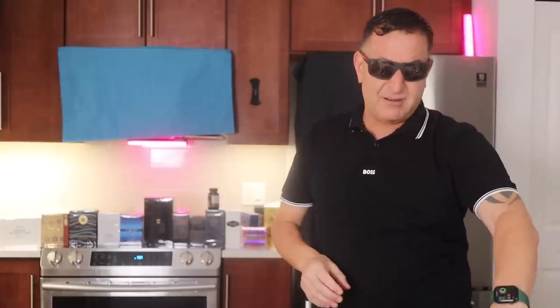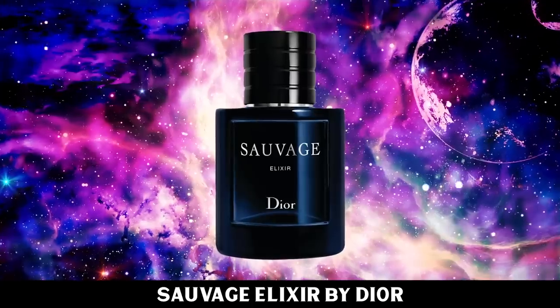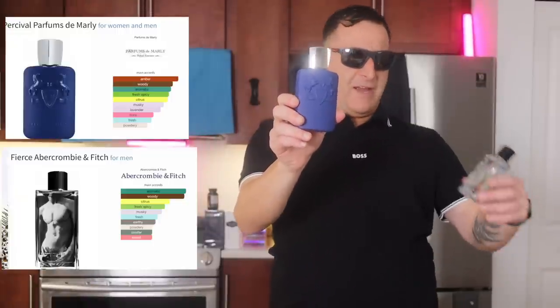My favorite fragrance of the year: Christian Dior Sauvage Elixir — licorice and smoke, $130 for two ounces, absolutely worth it. A cheaper alternative is called Asad, which smells just like it for $20–$30. And if you want to smell like Percival Fine by Abercrombie & Fitch, this covers that too.